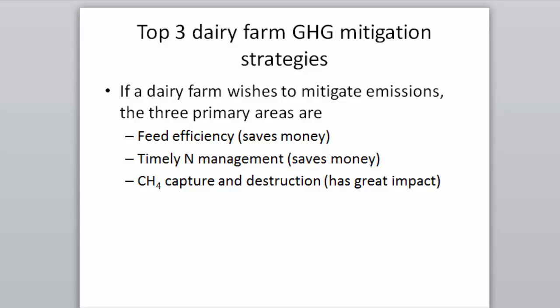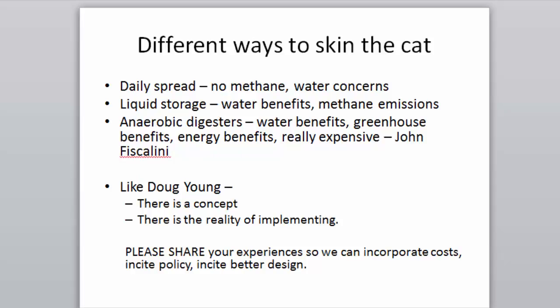Three top things a farm can do to mitigate greenhouse gases: first, improved feed efficiency — which also impacts nitrogen in feed and reduces nitrous oxide emissions; second, timely nitrogen management — this saves money; third, methane capture and destruction — this costs money but is the most effective proactive strategy. The first two save money. Daily spreading means no methane concerns but water quality issues; liquid storage gives water benefits but introduces methane emissions.